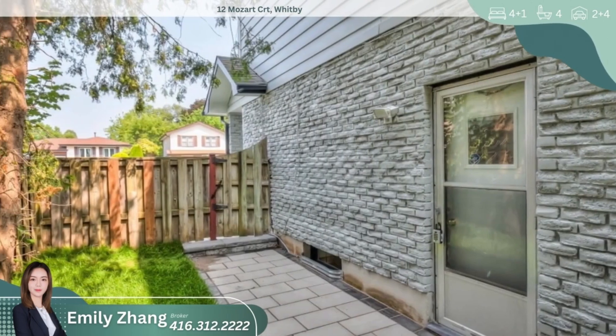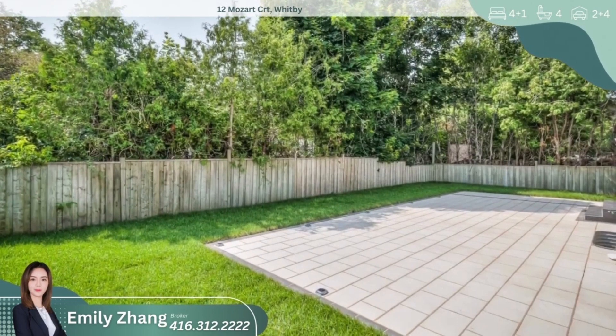Outside, you'll appreciate the extra-long interlocking driveway with no sidewalk, providing ample parking space.